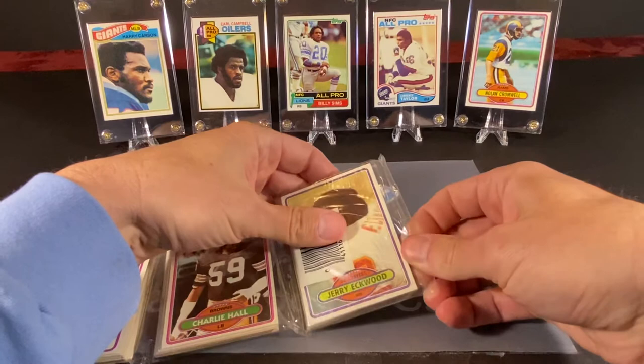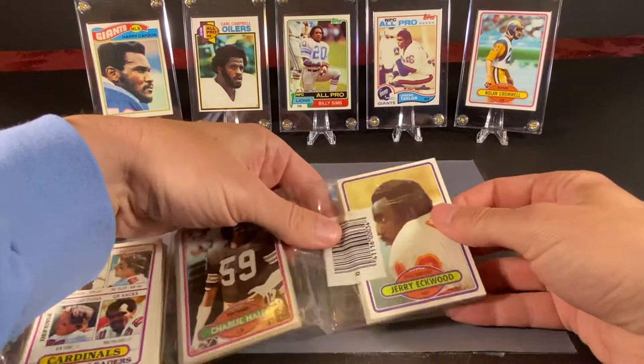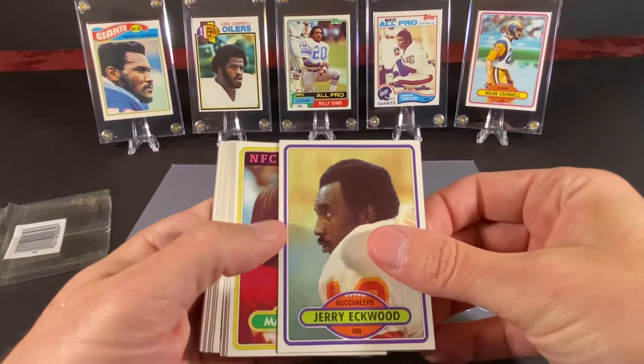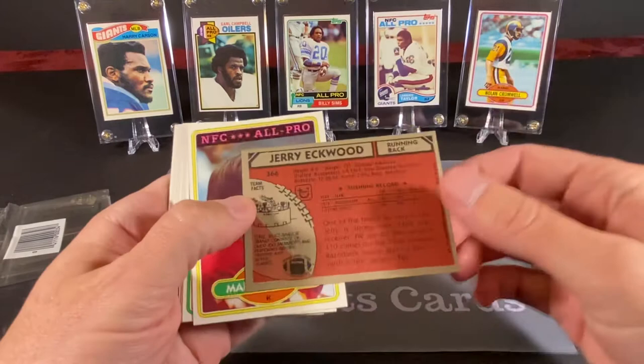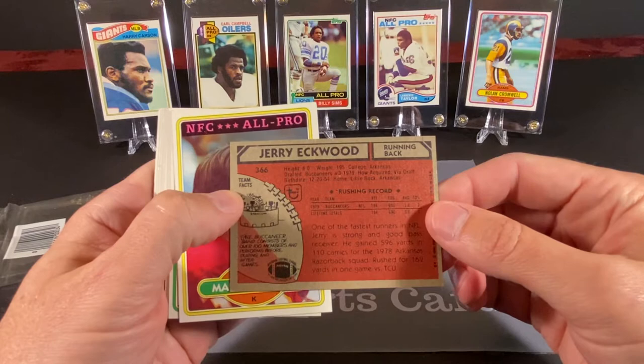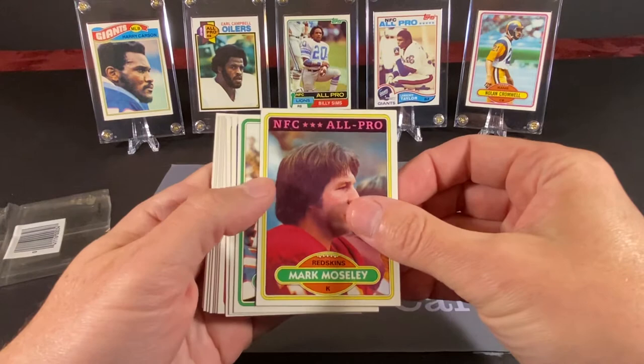I'm not going to bother with trying to tear it open — I think this would probably be the most efficient way to do this. Alright, so this card appears to be centered very, very nicely. Hopefully that will mean that the rest of the pack will follow. And this is Jerry Ickwood of the Buccaneers. This is what the backs of the cards look like — it's a nice design this year.